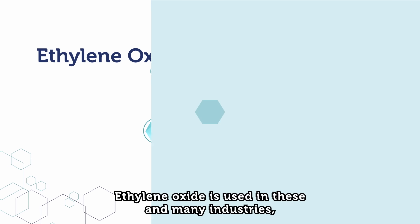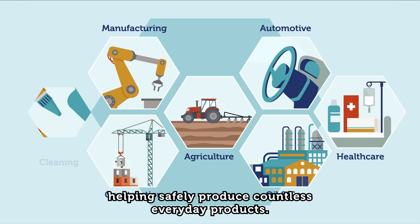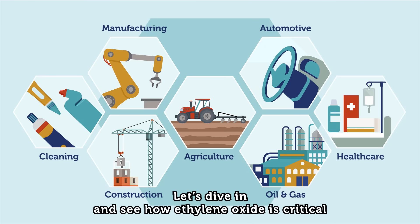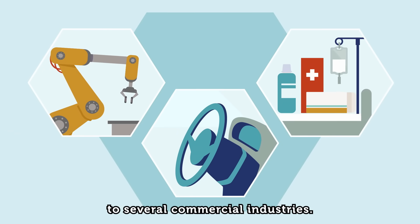Ethylene oxide is used in these and many other industries, helping safely produce countless everyday products. Let's dive in and see how ethylene oxide is critical to several commercial industries.